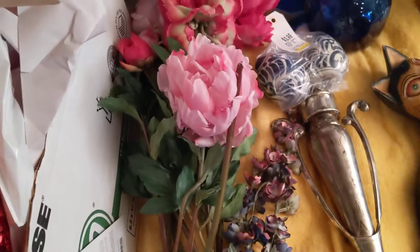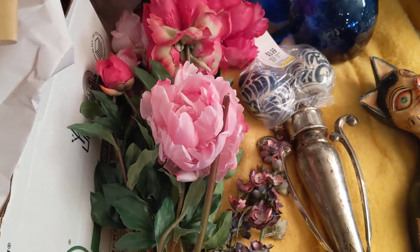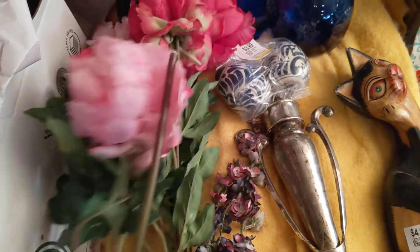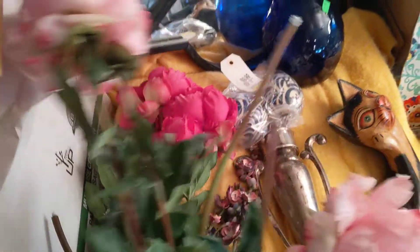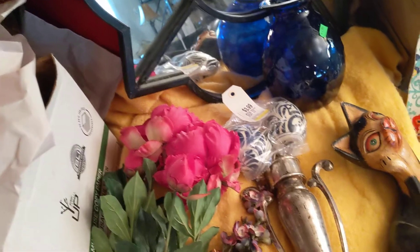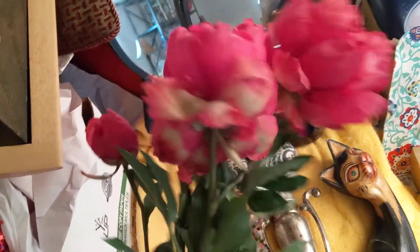I got these beautiful peonies at one of the Mission Thrift Stores and they were $3, I think — $3 a bunch. So I've got one lighter pink with two stems and one of the fuchsia. And those will probably go into a beautiful vase like this one.